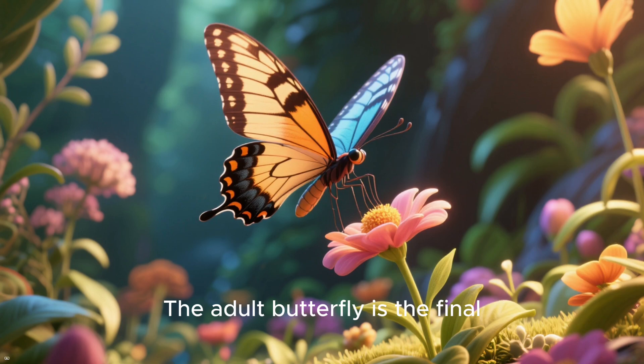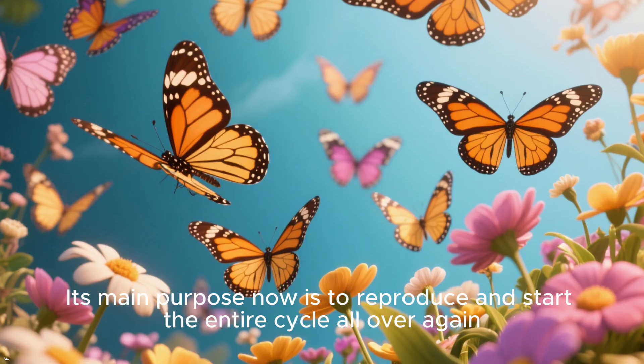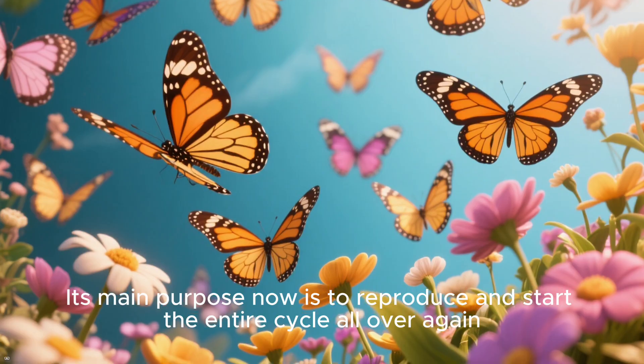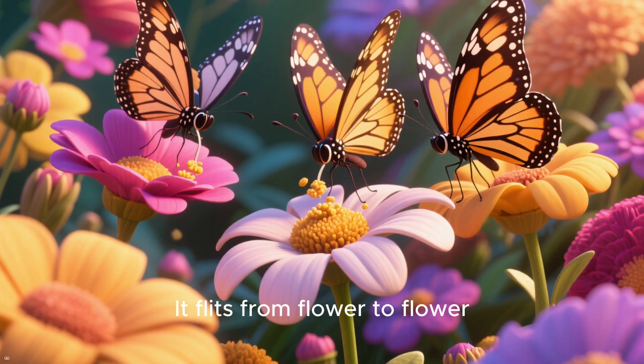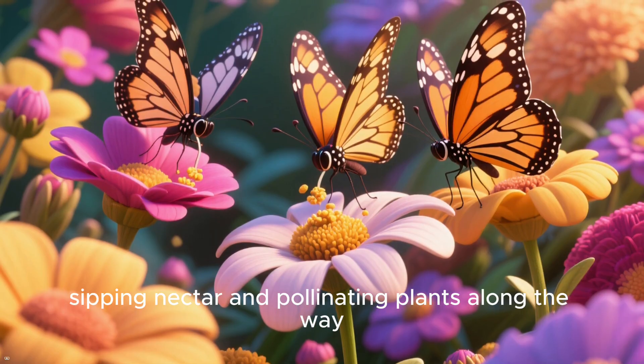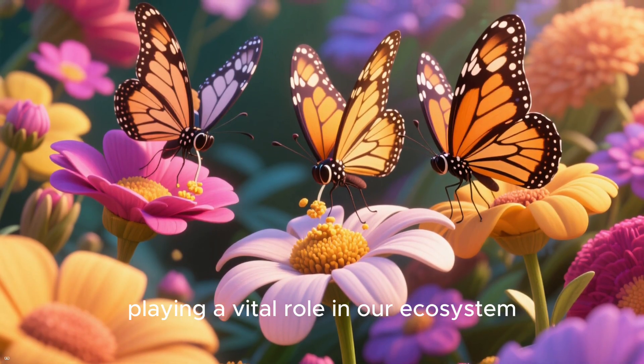The adult butterfly is the final, beautiful stage. Its main purpose now is to reproduce and start the entire cycle all over again. It flits from flower to flower, sipping nectar and pollinating plants along the way, playing a vital role in our ecosystem.